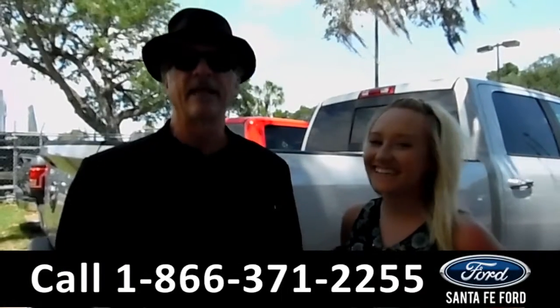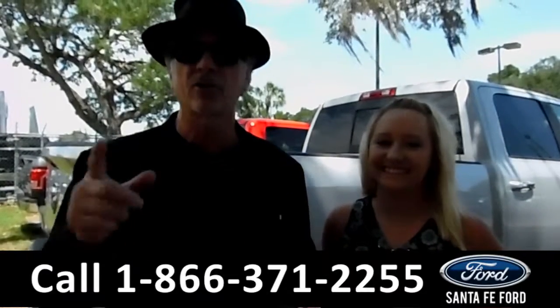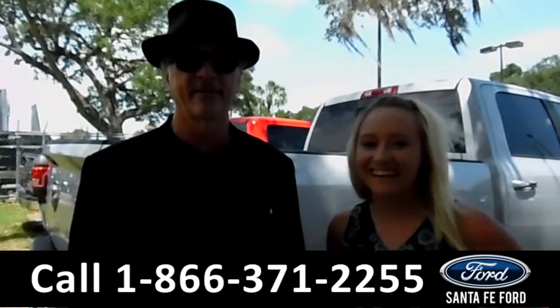Hey, this is Randy, and this is Lalissa, at SantaFeFord.com, where we have a huge selection of cars, trucks, and SUVs. Stay tuned, we're about to take a look at one right now.